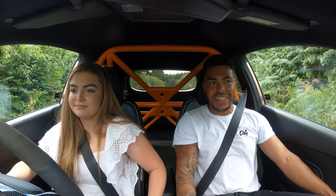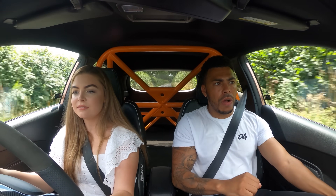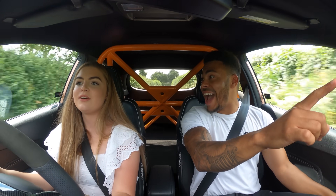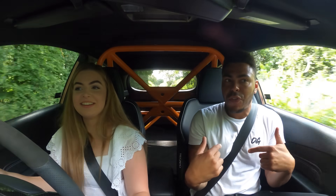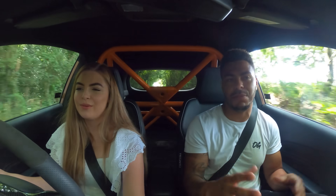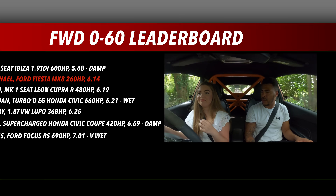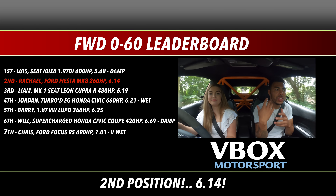Second attempt — much better, much better! That was a 6.14 — that was strong with two people in the car. If it was just you, that would have been a five. Are you happy with a 6.1? I'll take that. I think that's a good, humble time. I'll put the leaderboard up now so you can see where she's ranking.